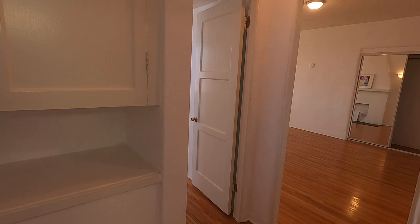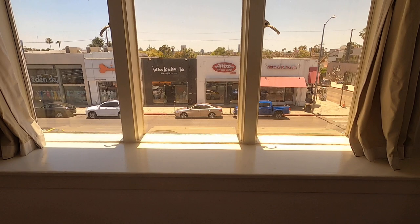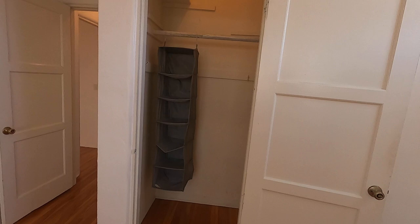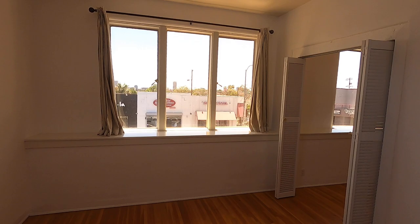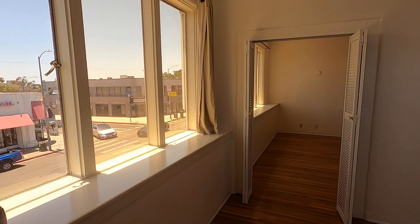And finally, we have the bedroom. More large windows that look out on Melrose make the unit very bright. We also have more closet space right there — this one's a walk-in and goes all the way down. These windows are actually tinted, so you won't get the full sun blazing right through.